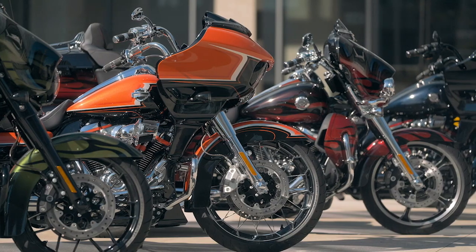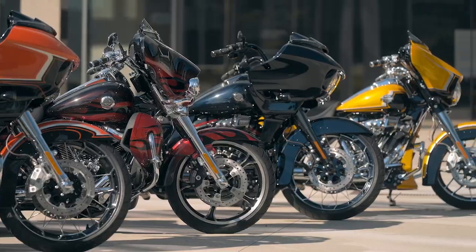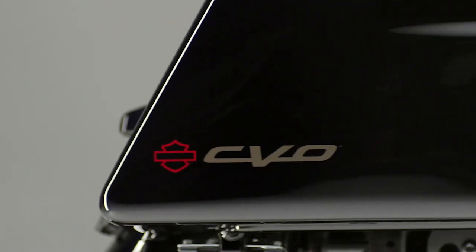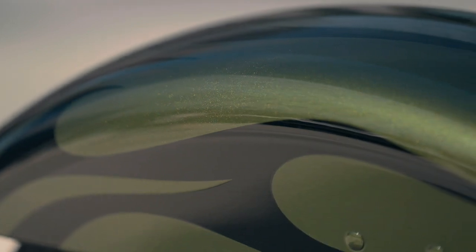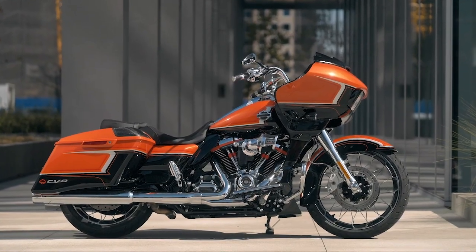For CVO, we always try to up the game a little bit to give that customer something special. There's a really wide variety of paint and graphics options for CVO for '22 — I think everybody can find something that's going to speak to them. They're all very unique and different from one another. Our first primary goal with model year '22 CVO was to interject some more color as well as custom paint techniques that our customers have come to love.